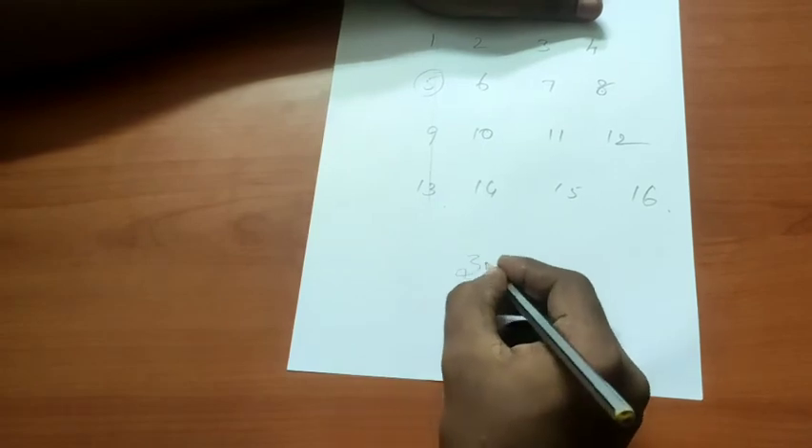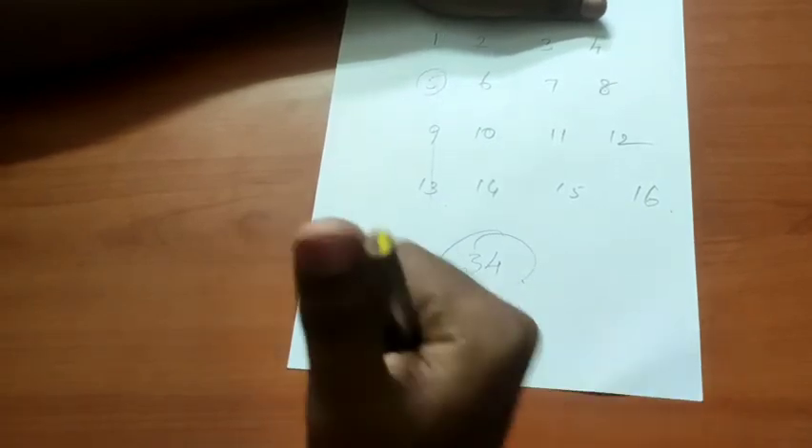Okay. You will have 4 number selects. We will have the final answer. Final answer — 34. Am I right?